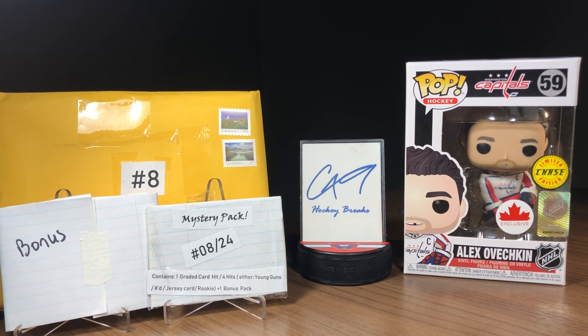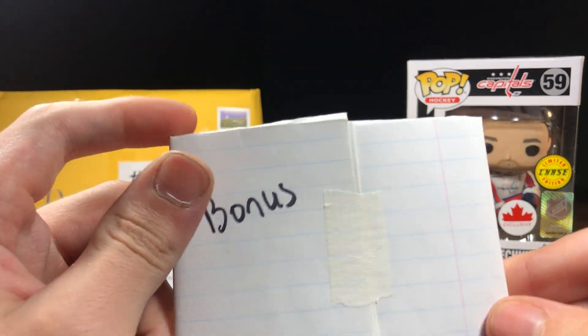Welcome to Mystery Pack Monday Episode 8. Today we've got another eBay mystery pack, this one from eBay user ShizzOnShawn, also known by the YouTube username Bug On TV. As you can see, this mystery pack contains one graded card, four hits — either Young Guns, numbered cards, jersey cards, or rookies — and one bonus pack. This mystery pack costs $35, so let's see what we got. We'll start off with the bonus pack.